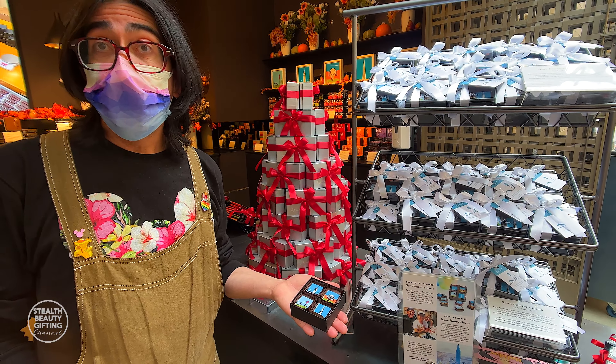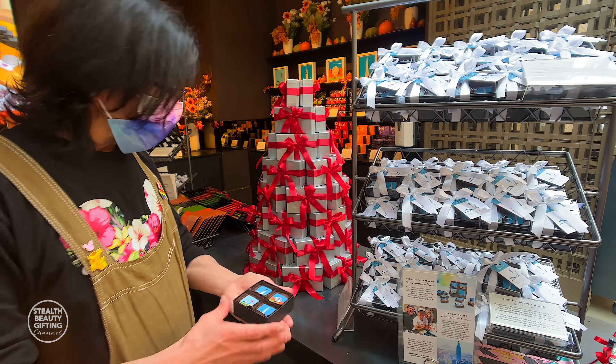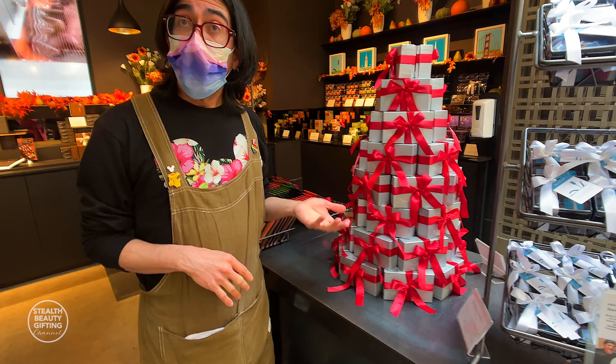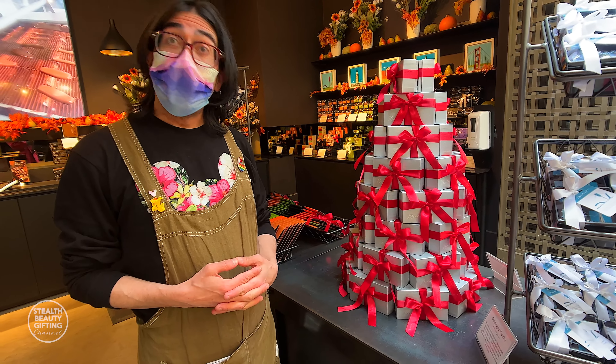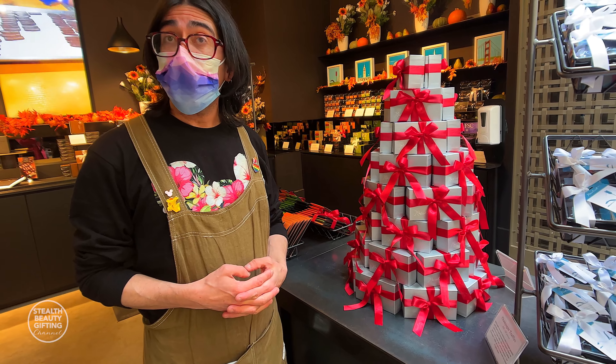And what kind of chocolates are these? These are the signature burnt caramel truffle. Champagne truffles are a seasonal item that we do. In terms of keeping this local, we're using Stromsberg Blanc de Noir — they're up in Napa. Their local, super high quality sparkling wine.